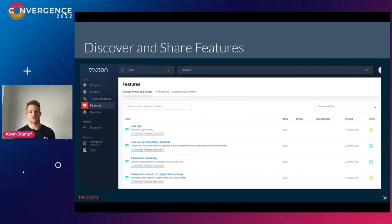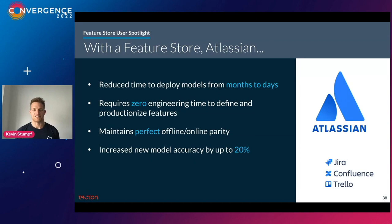Having a central feature store and UI also makes it much easier for data scientists and teams to discover what ML features are available and which ones to consider for their own use case. One of my favorite case studies at Tecton is Atlassian, which has been using us for quite a while. With Tecton, they were able to deploy new models within just a handful of days rather than months, we helped them maintain perfect offline-online parity to avoid train-serve skew, and as a result the model accuracy went up by quite a bit.